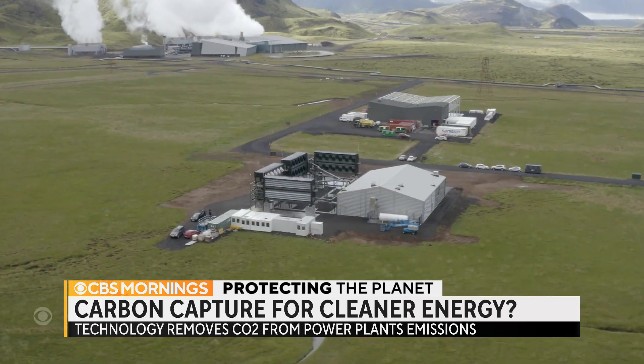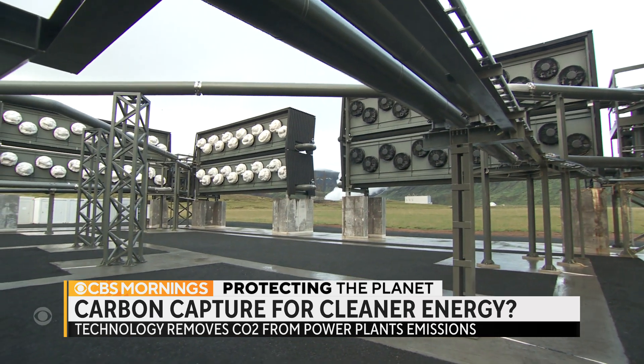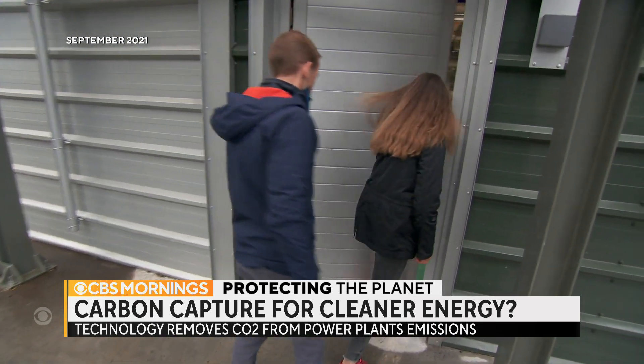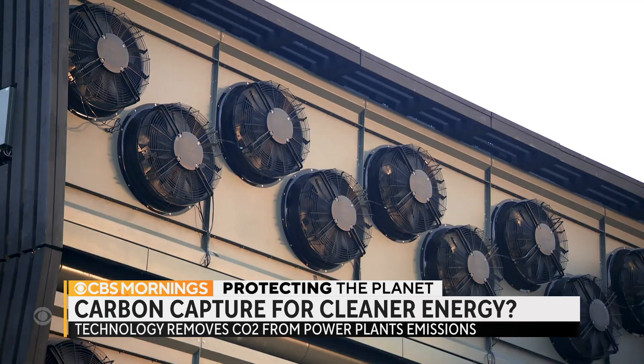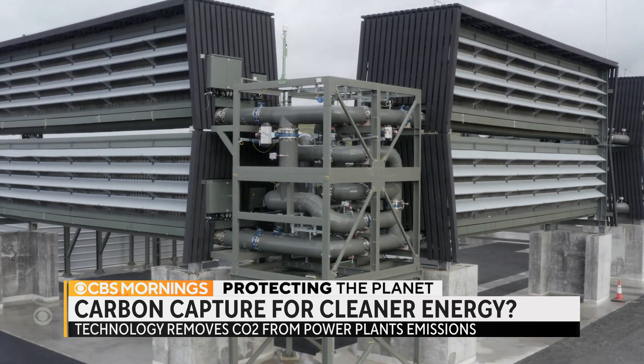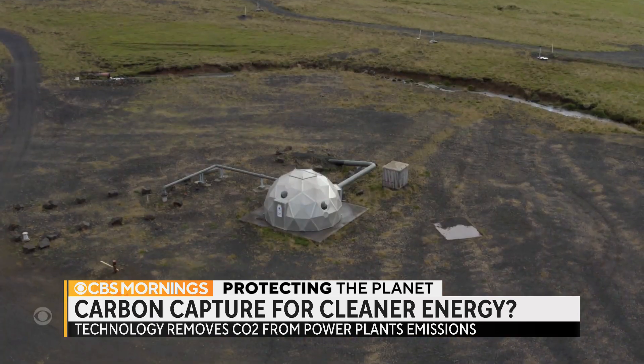This plant in Iceland, run by Swiss company Climeworks, is the world's largest operating direct air capture facility. We visited in 2021, the day they turned it on. These fans suck in air, CO2 is separated out, and then inside these huts it's injected into the ground, where it's permanently stored in rock formations.